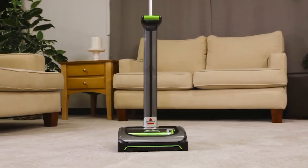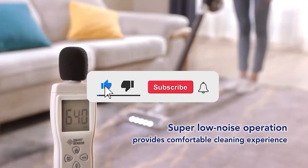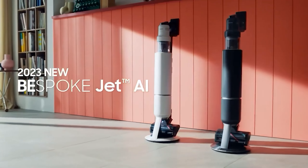Let me know in the comments which cordless vacuum is your favorite. If you found this video helpful, give a thumbs up and subscribe to my channel for more product reviews and recommendations. Thanks so much for watching and I'll see you in the next one.